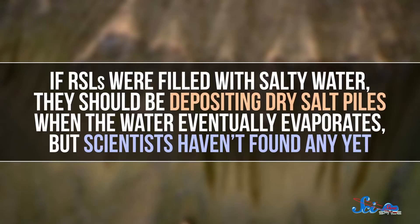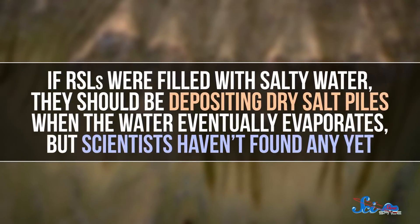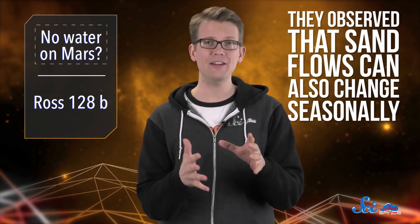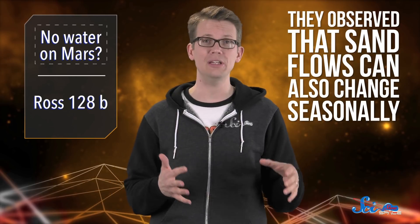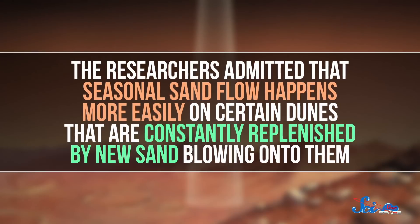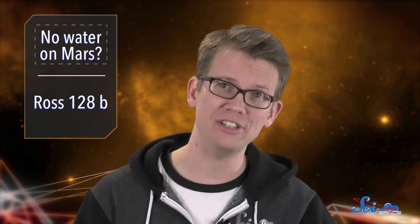For one, if RSLs were filled with salty water, they should be depositing dry salt piles when the water eventually evaporates. But scientists haven't found any yet. Also, one of the arguments for RSLs containing water is that they appear seasonally, like water is freezing and then melting. But this team observed that sand flows can also change seasonally, based on how dust blows around Mars' surface. Still, this definitely isn't a perfect hypothesis. The researchers admitted that seasonal sand flow happens more easily on certain dunes that are constantly replenished by new sand blowing onto them. And the hills where we've seen RSLs aren't all like that. And sand can't explain the hydrated salts, either.